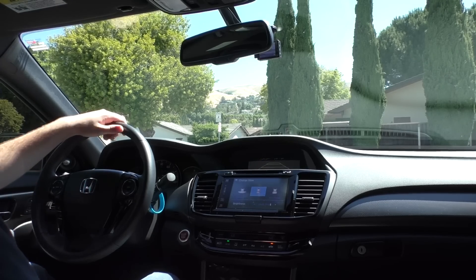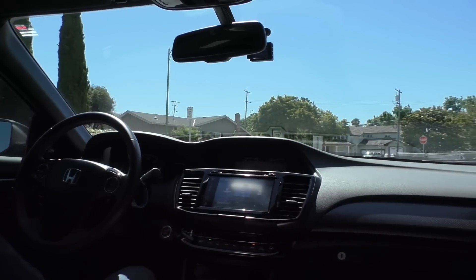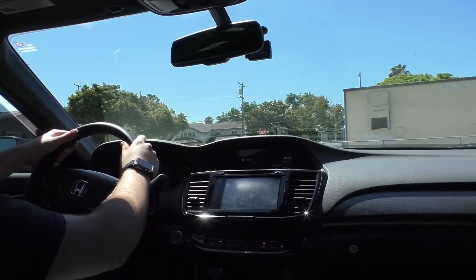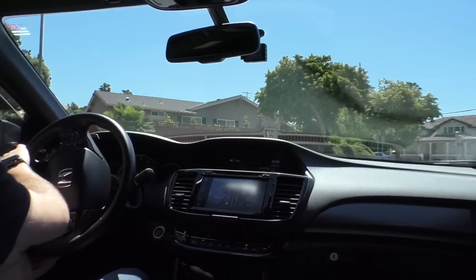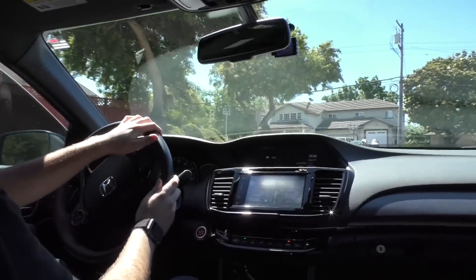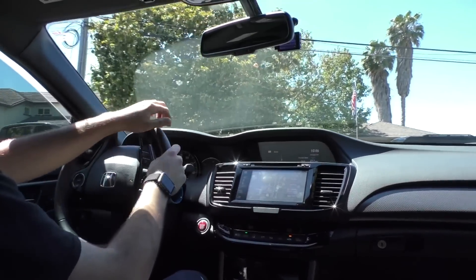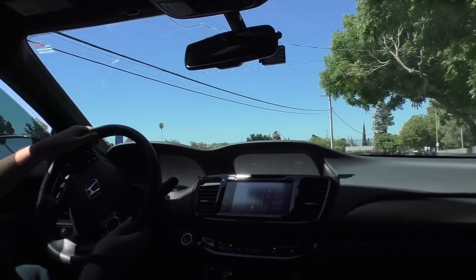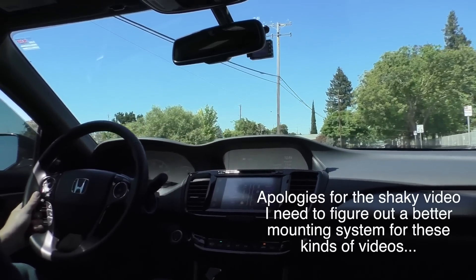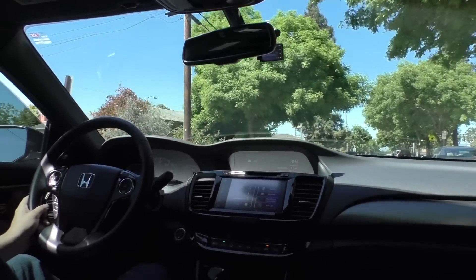Now for the driving portion. The first thing I want to talk about is the engine, which I absolutely love. This is my first car with more than 200 horsepower, so I'm pretty much over the moon with it. The car is pretty quick — it makes 278 horsepower from the factory, which is quite a lot compared to my last car's 185 and the one before that which made maybe 150. It sounds really nice too. I have no complaints with the engine — it's just a fantastic V6.